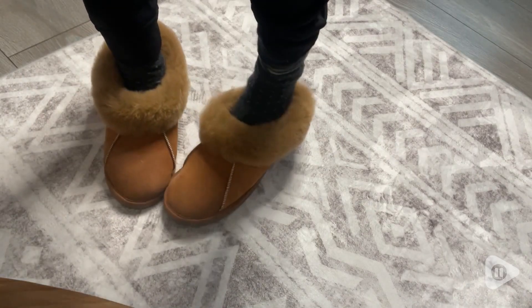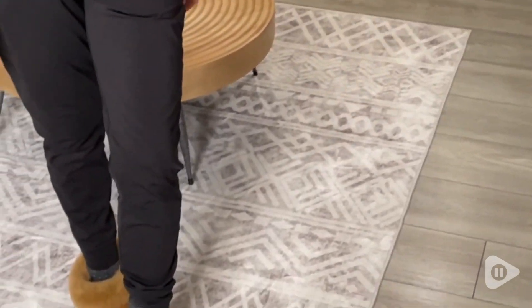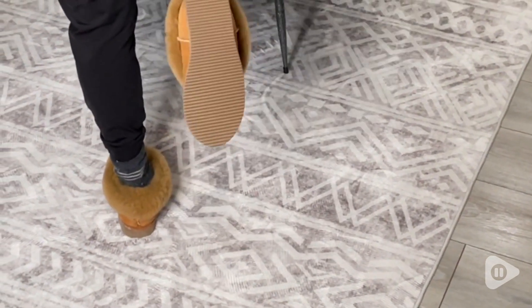These women's sheepskin slippers are super comfortable. I love the fact that they're 100% sheepskin. They are made with natural materials, no chemicals at all.